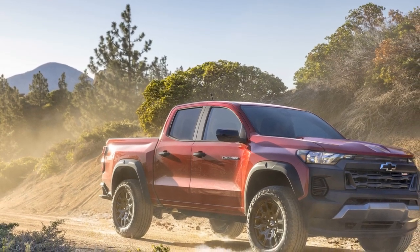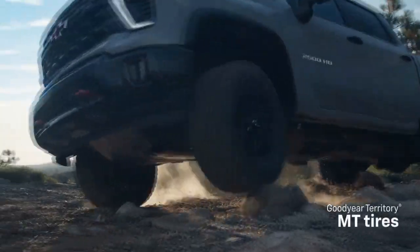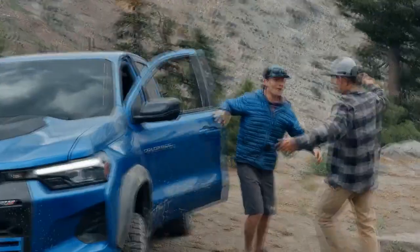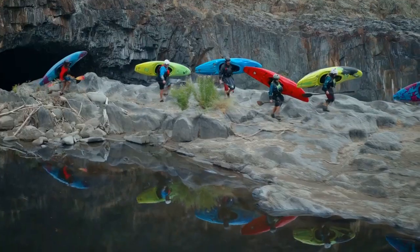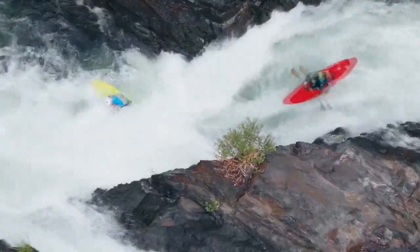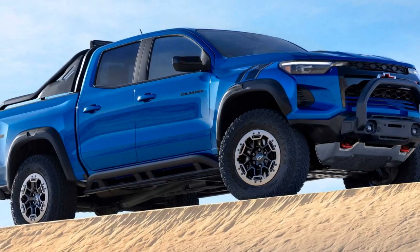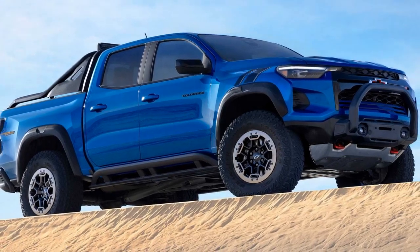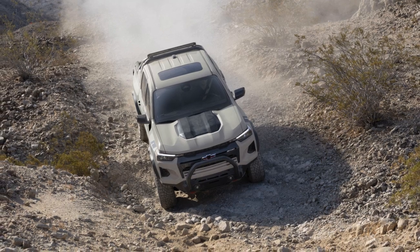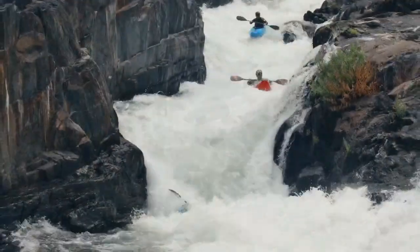The 2023 Colorado ZR2 is equipped with a host of advanced safety features, including forward collision alert, lane departure warning, and rear park assist. These features enhance safety during daily drives and off-road excursions. The ZR2 also offers advanced technology features including an available wireless charging pad, multiple USB ports, and a built-in Wi-Fi hotspot, ensuring you're connected and powered up wherever your adventures take you.